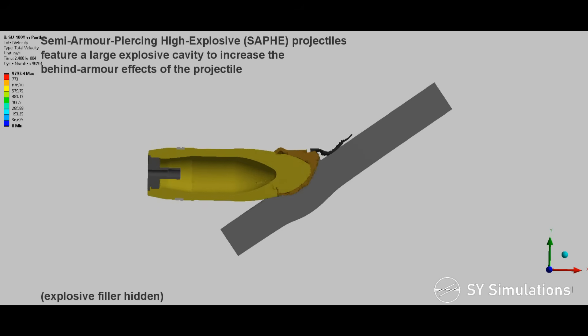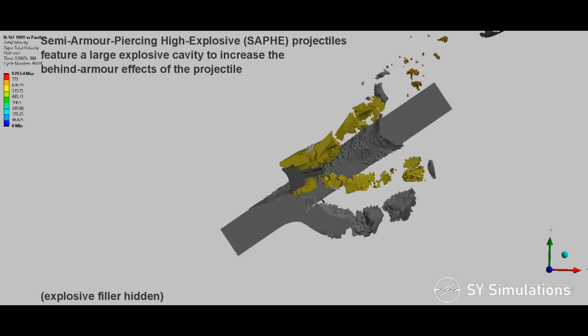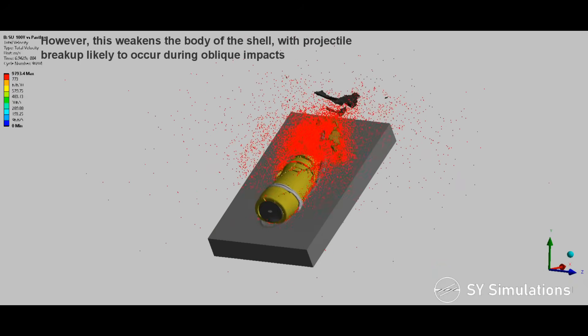Semi-armor-piercing high-explosive projectiles feature a large explosive cavity to increase the behind-armor effects of the projectile. However, this weakens the body of the shell, with projectile breakup likely to occur during oblique impacts.